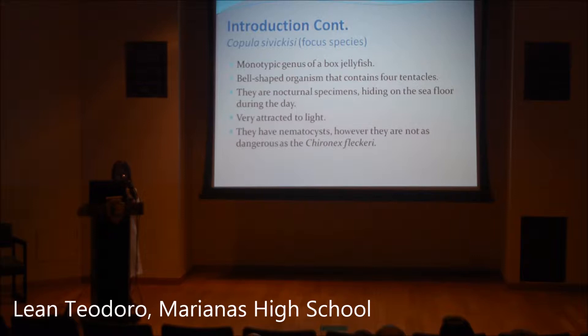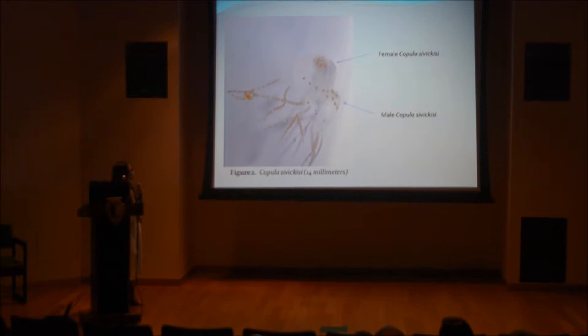They are attracted to light and they have nematocysts. However, they are not as dangerous as they come out of their interest. Here is a photo of two Copula sivickisi that Maria and I captured in Smiling Cove Marina. This is a female Copula and a male Copula.